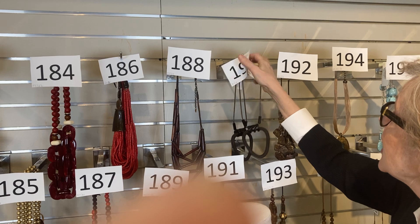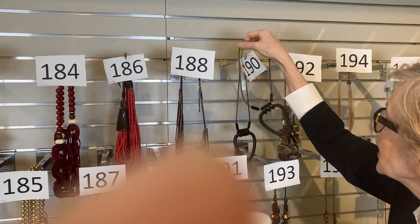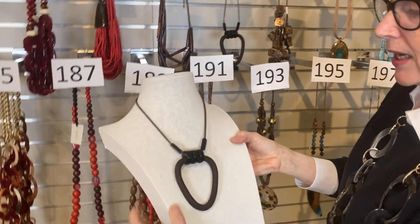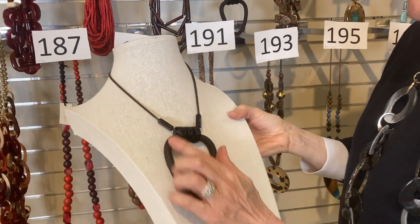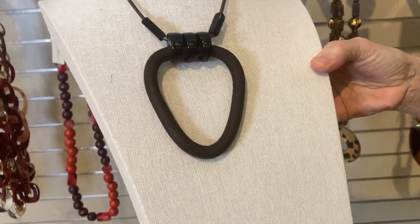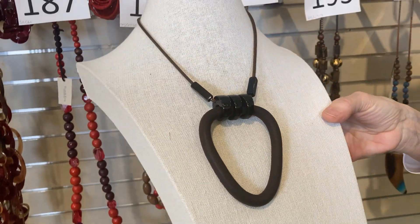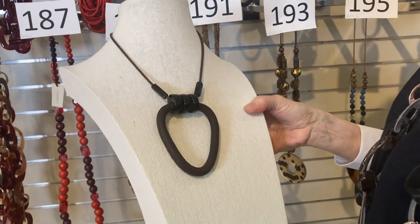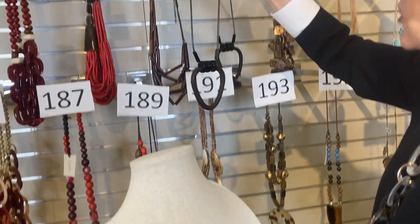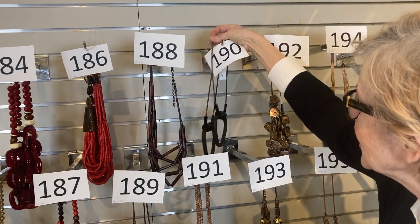Item 190: if 189 was a little too much for you, you're going to like this. Same idea — a leather-bound little loop, this one in a triangular shape. Was $30, now $18. Just think of that in the summer over a little natural cotton top or sweater. Really good.